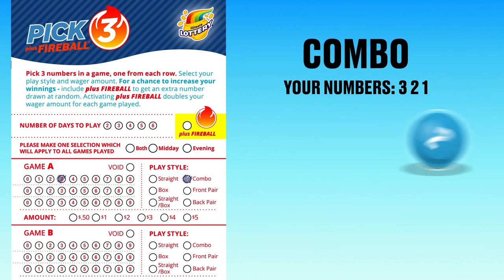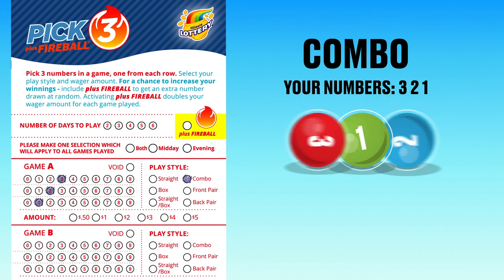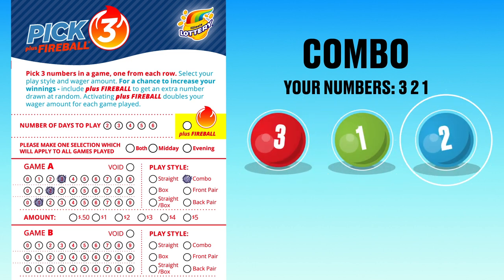Combo is an easy way to play a straight wager on all combinations of your three numbers. You win if your numbers match the drawn numbers in any order.